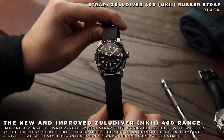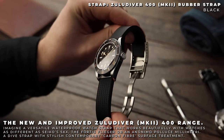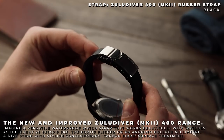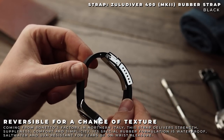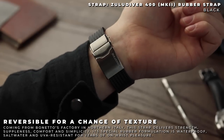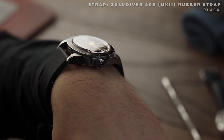The Zulu Diver 400 Mark II. Finally, we have a rubber alternative. The 400 rubber from the Zulu Diver range has been with us for years, however it's only recently the Mark II has arrived. The buckle now fitted to these straps is an incredibly solid stainless steel piece combining brushed and polished finishes to give it a much more rugged look. Six micro-adjustments can be found on this new buckle as well, ensuring you can get the perfect fit.